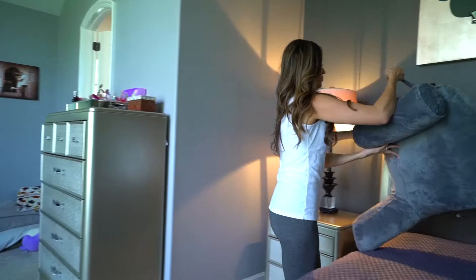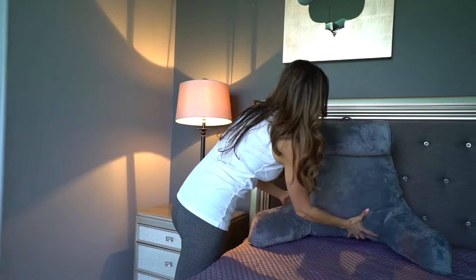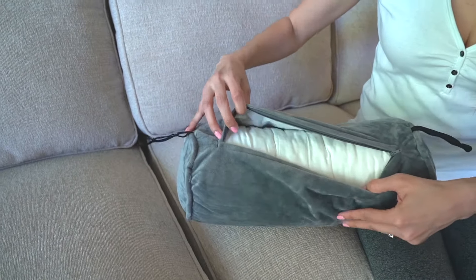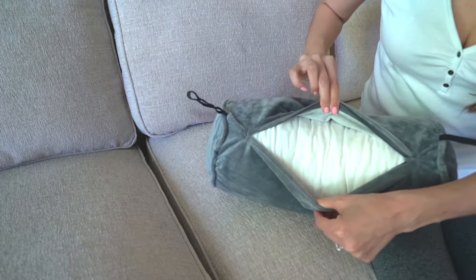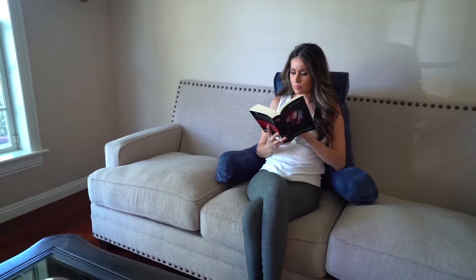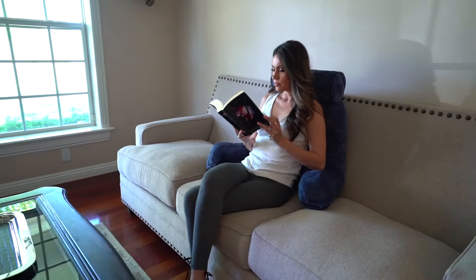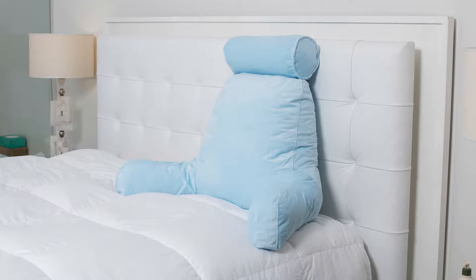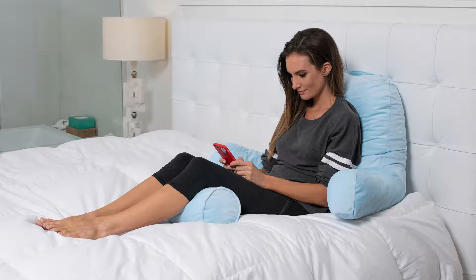Portably designed to take along with you, it features a handy built-in handle at the top. Its smooth removable fabric cover and fluffy shredded foam filling are sure to both pamper and rejuvenate you. Get this high quality product while supplies last — maximum support is guaranteed. So what are you waiting for? Go get your Husband Pillow today at an affordable price, available on Amazon.